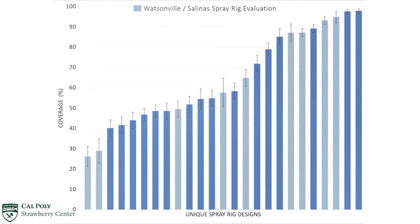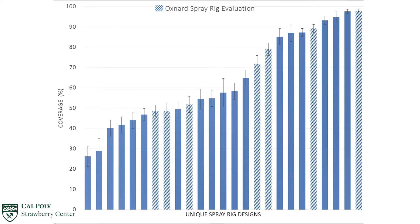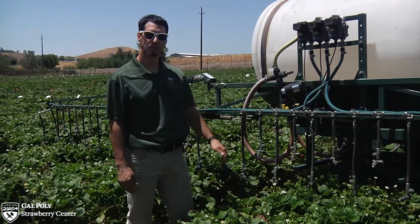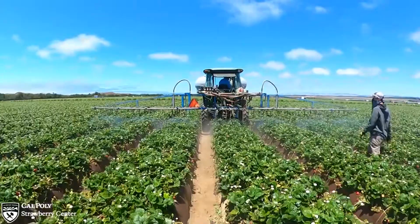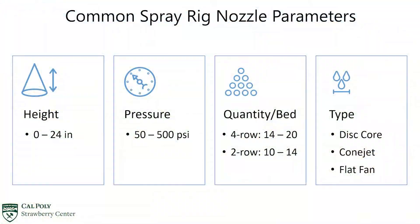Over the last two years, we have conducted spray trials across California's three main growing districts: Watsonville, Santa Maria, and Oxnard. During these trials, we take note of the spray parameters. For example, this spray rig uses 20 Holocone nozzles, sprays at 150 psi, and is common to rigs found in southern growing districts. We also measure the rig's coverage with water-sensitive paper. From this industry-wide survey, we've identified critical elements that affect spray coverage. This includes spray height above canopy, pressure, number of nozzles, and type.